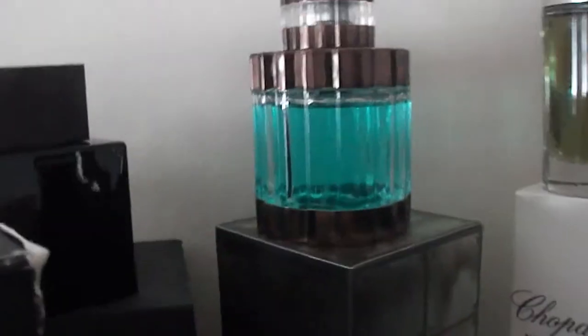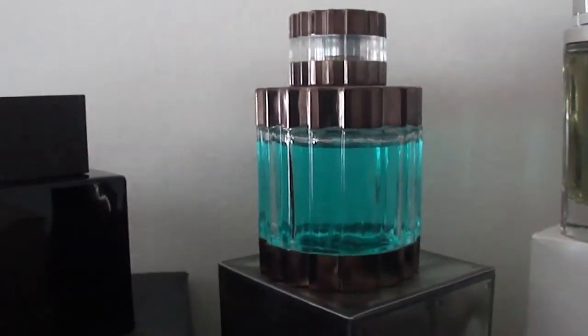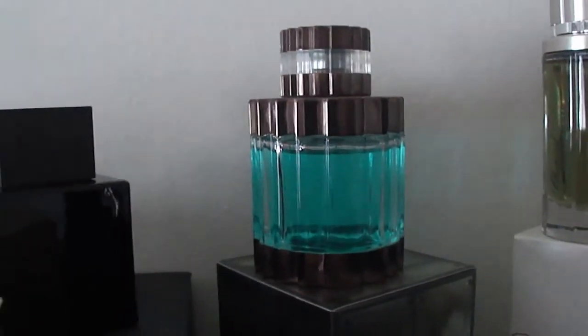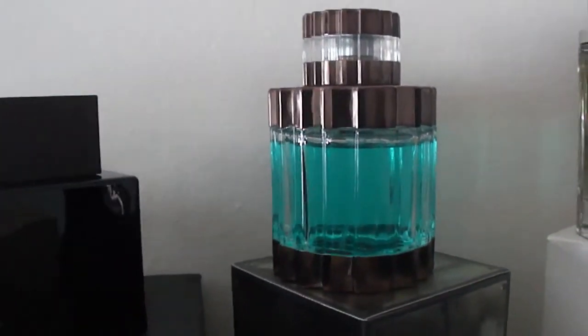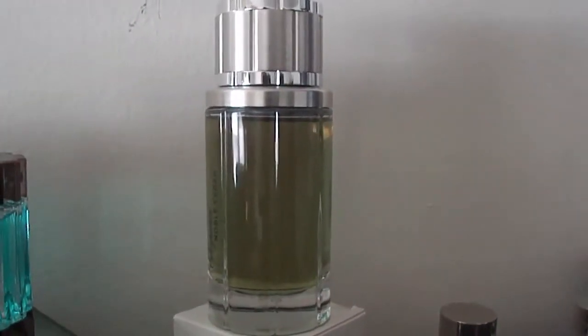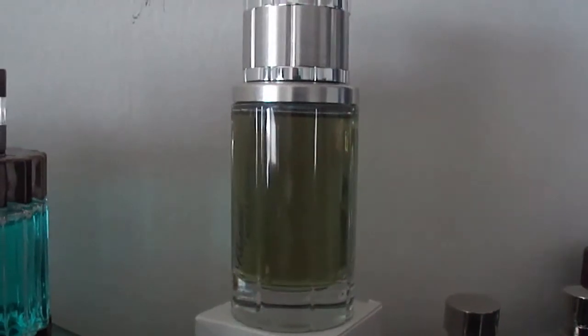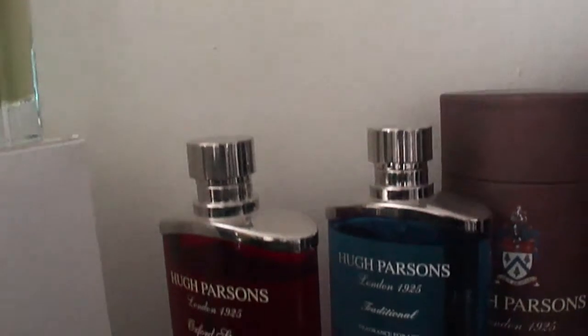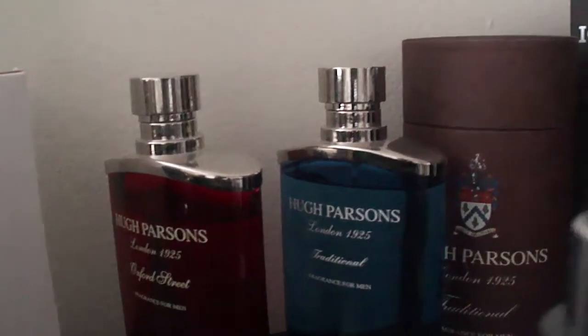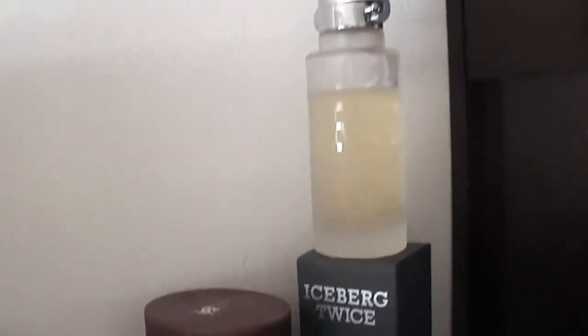Another vintage one: Jesus del Pozo Quasar, the original Quasar — it's got the banana leaf, very nice and invigorating, definitely worth a try. Noble Cedar by Chopard, a very nice and extremely underrated fragrance — I think I'm going to do a review on that. A couple other bottles, and then Hugh Parsons Oxford Street and Traditional. Last but not least, Iceberg Twice.